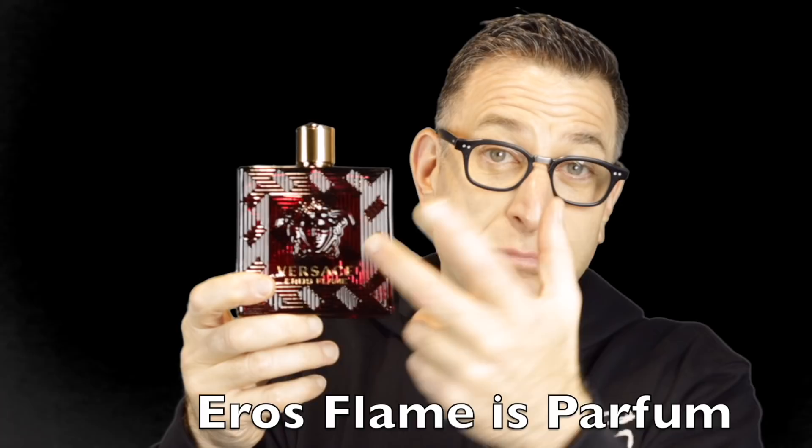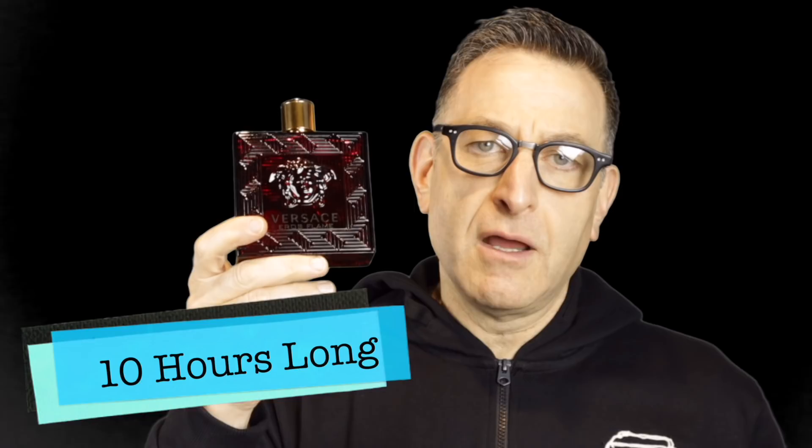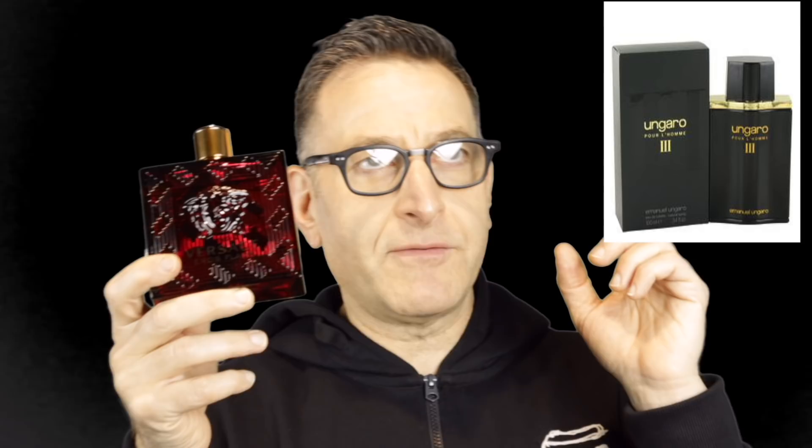Versace Eros Flame is the parfum version of Versace Eros, the blue one. It lasts about 10 to 12 hours. If you don't want to shell out, there are different sizes ranging from $80 and up.